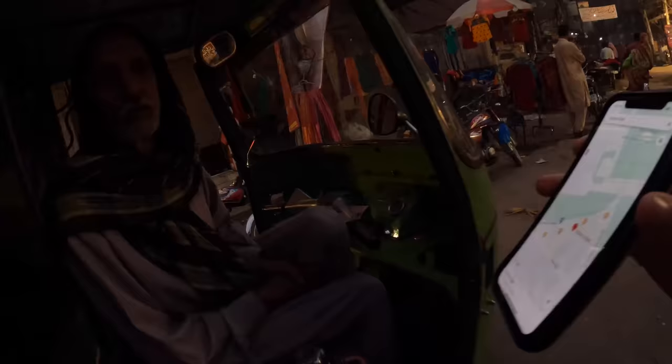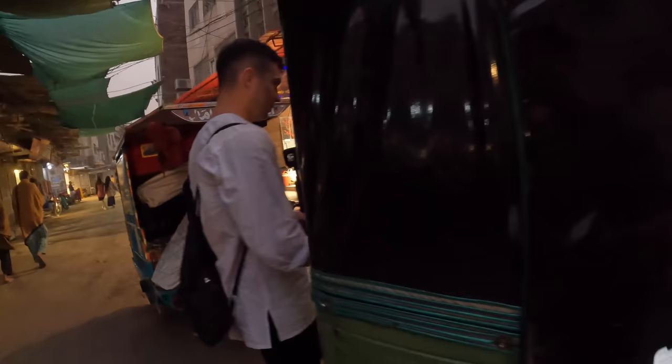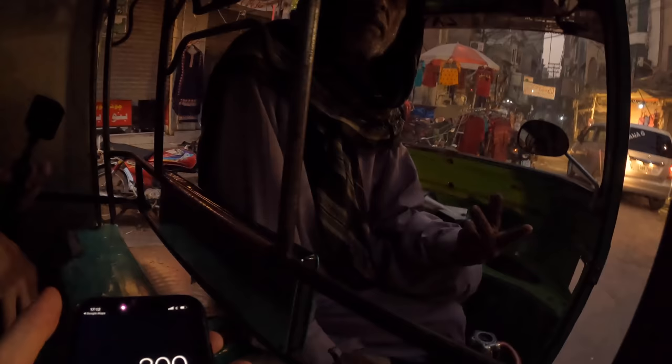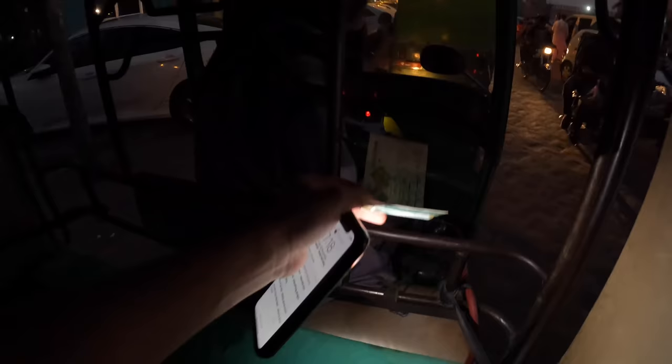We're heading to food street. We're getting in a tuk-tuk — it's got no back or anything. How much? 150 rupees. An honest man! That market was absolutely mental. Unfortunately there was really nothing for us to buy there, but it was really cool to go anyway — just to see what the locals buy and things like that.